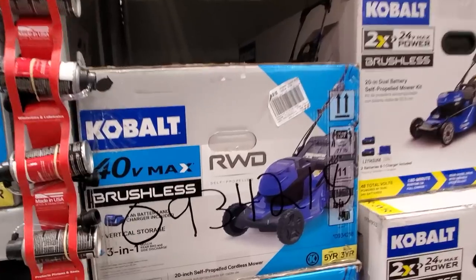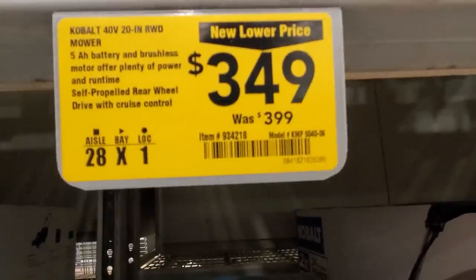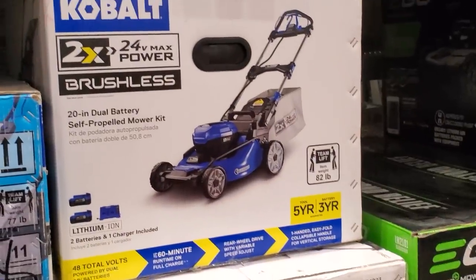They've got this 40-volt max brushless mower on sale for $349, was $399. It's a 20-inch rear wheel drive mower, so not too bad.